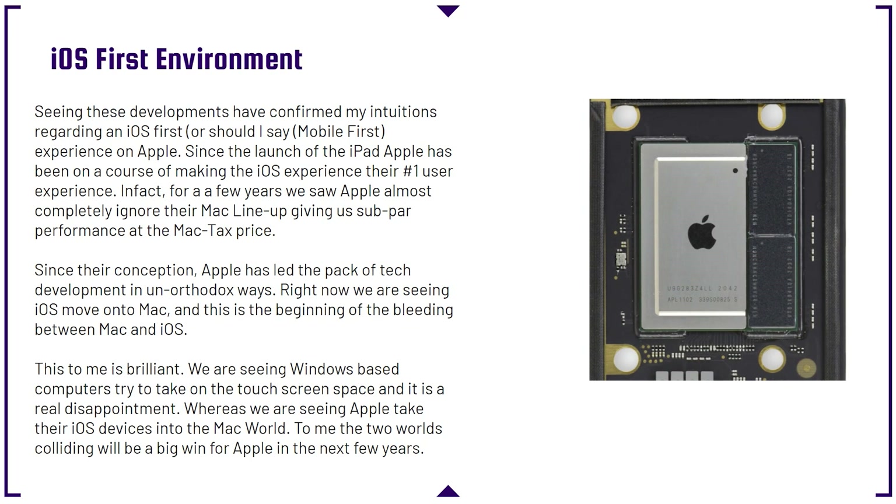We are seeing an iOS-first environment. These developments have confirmed intuitions regarding a mobile-first experience on Apple. Since the launch of the iPad, Apple has been on a course of making the iOS experience their number one user experience. For a few years, Apple almost completely ignored their Mac lineup, giving us subpar performance at the Mac tax price. If you had to purchase a computer between roughly 2015 and 2019, you know that performance increases were very limited during that time period, because they were pouring so much development into their iOS lineup.